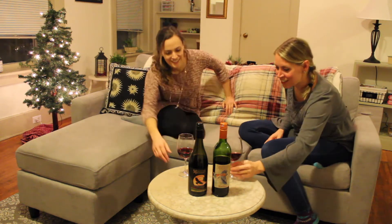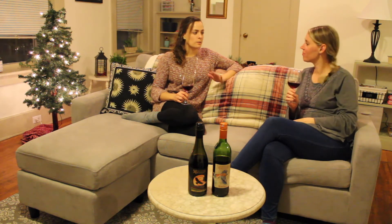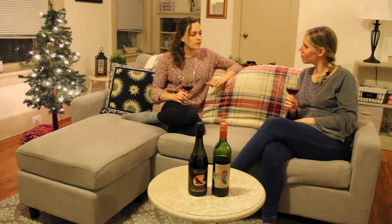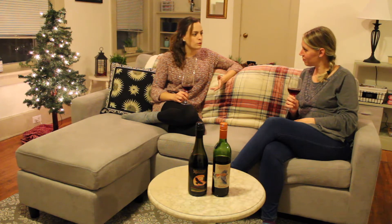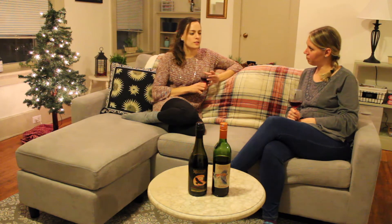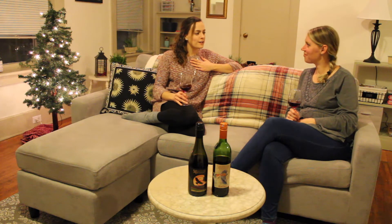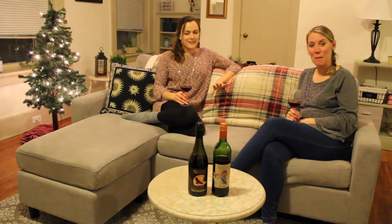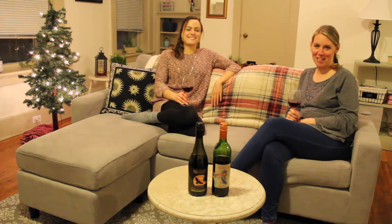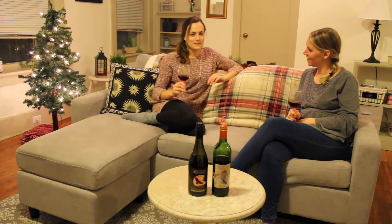So without further ado, let's get into the wine! I have the 2019 Cabernet Franc, made with 100% Cabernet Franc grapes, sourced from Sawmill Creek Vineyards in Hector, New York — a local vineyard. It's aged in stainless steel, so it's going to be a lighter red. I'm super excited to try this one because I'm personally a white wine drinker, and I feel like this is a good way to get into reds. It looks beautiful.